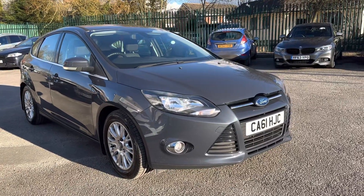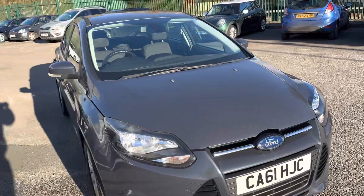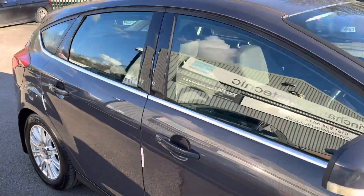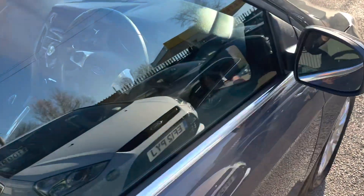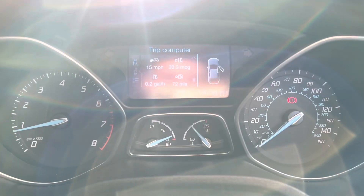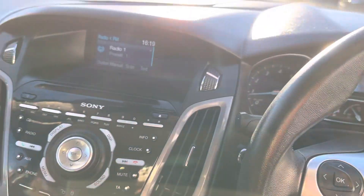It also has electric folding mirrors, so all the nice extras. It has a good service history too. I use my local garage, More Technic — they check over all my cars, do a diagnostic, road test, and inspection to make sure everything's okay. All my cars are also freshly serviced and MOT'd for the new keeper. Inside, as you can see, it's just as nice. The exact mileage is 100,791 — you'd really never think it. All the trims are in great condition.